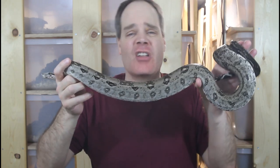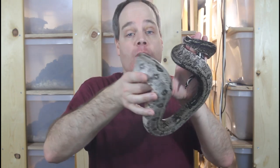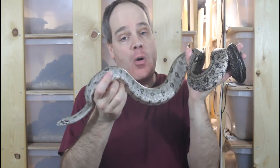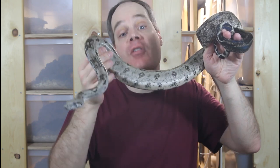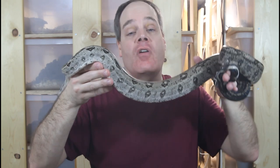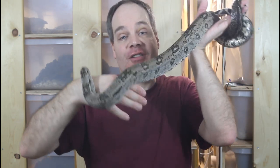Those are my Crawl Key dwarf boa constrictors. If you're looking to get a pet boa constrictor but you're limited on space or think a full-size boa is a little too much snake for you, I can't more strongly recommend these Crawl Key Boas. They're the perfect dwarf boa constrictor — they have all the behaviors of the big boas in this adorable pint-sized package. I hope to be producing lots more of these in the next few years. Thanks for watching, and enjoy your boas.